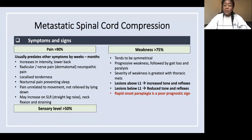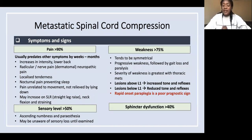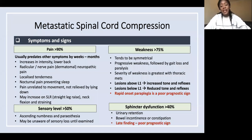More than 50% of people have a sensory level — ascending numbness and paresthesia. You need to examine with a pinprick because patients may not be aware of this until examined. There is also sphincter dysfunction in more than 40%, which can lead to urinary retention, bowel incontinence, or constipation. This is a late finding and a poor prognostic sign.